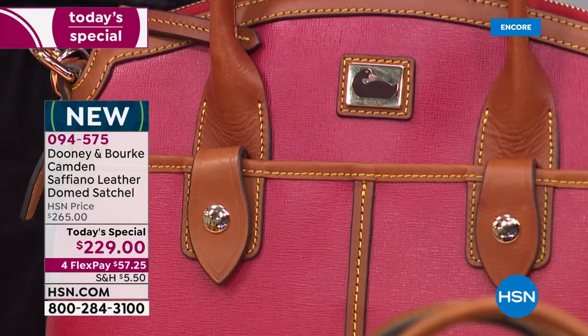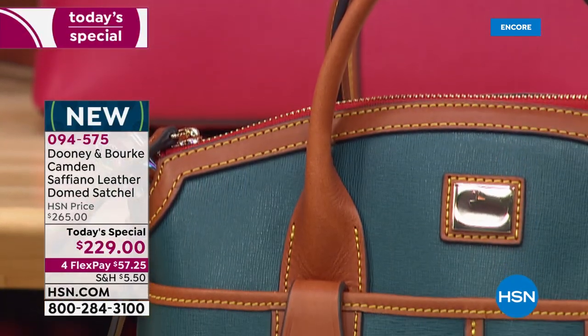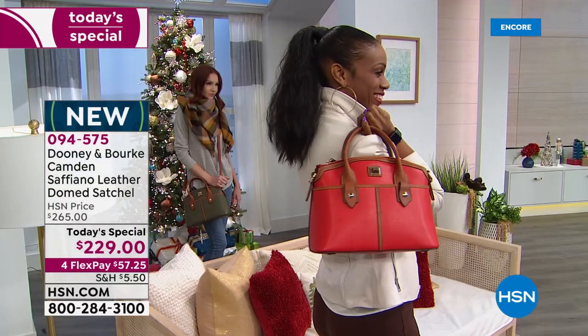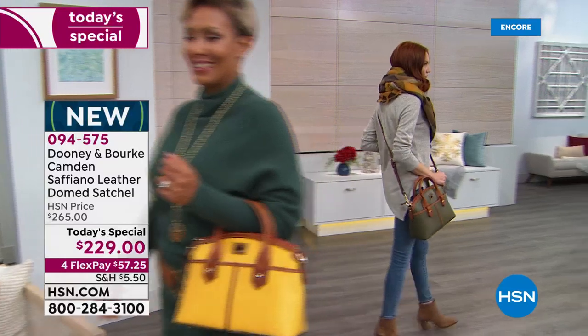All the stitching is sealed, there are no raw edges, everything is finished to perfection — and that speaks to the durability. They source the finest leathers, and these bags are crafted to stand the test of time and stand up to daily use. Our bags are supposed to live with us and make our life easier — they're built to last years and years down the road.